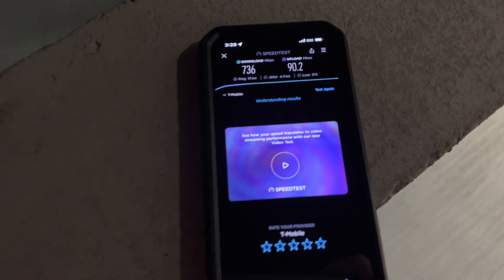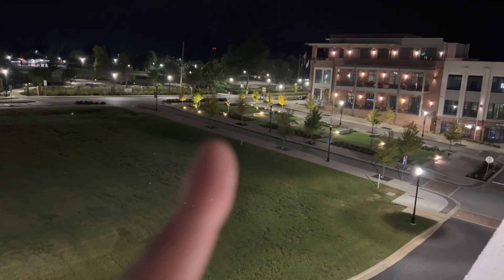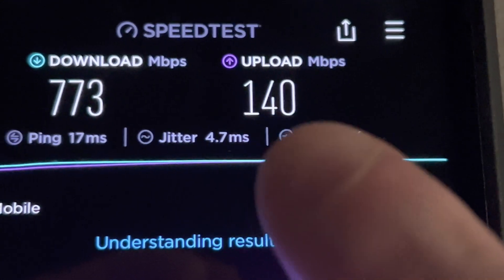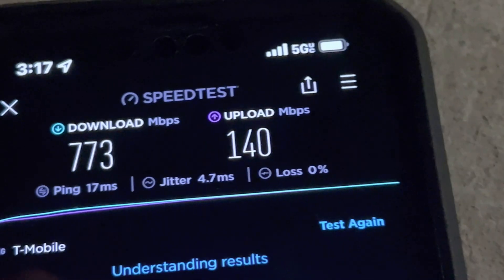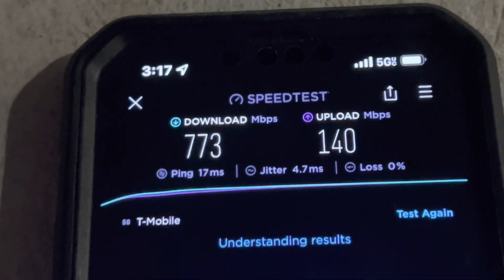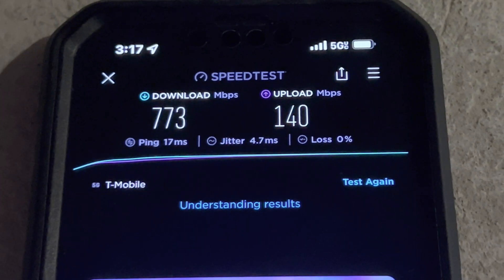I'm blown away. This is not the fastest upload speed I have seen — over there I was hitting around 140 megabit up on the N41, 114 megabit up. That is the fastest I have seen on any 5G that is not Verizon millimeter wave. I have not seen T-Mobile — it'll occasionally crack a hundred, 120 — but almost 150 megabit up is absolutely insane.